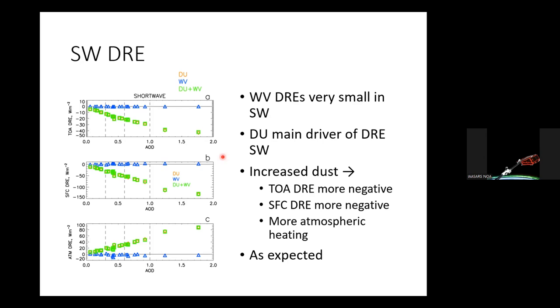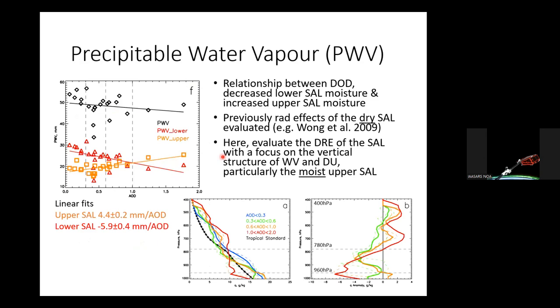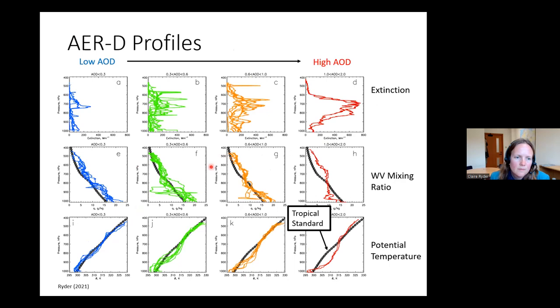The next question: do you think that the inclusion of sea salt particles within the marine boundary layer below the dust layer will significantly alter the calculated direct radiative effect? I think not. The dust is definitely dominant in terms of extinction and AOD. There is some extinction down in the marine boundary layer, including a little sea salt, but the dominant aerosol even there is dust. So I don't think it's a significant alteration.